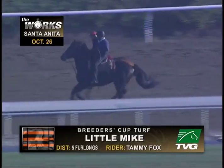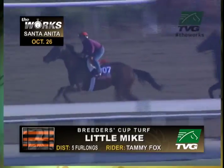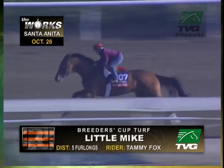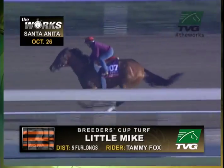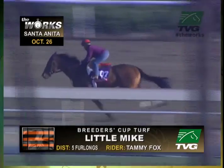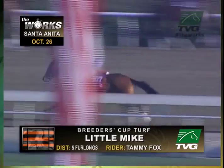Working Saturday at Santa Anita, over the main track, however, going five furlongs, Tammy Fox aboard. That's the right point you make there. You've got a turf horse, a Breeders' Cup turf champion working on the main track here, something that this horse does routinely. You can't read a whole lot into the work here because we're not working over the racing surface.